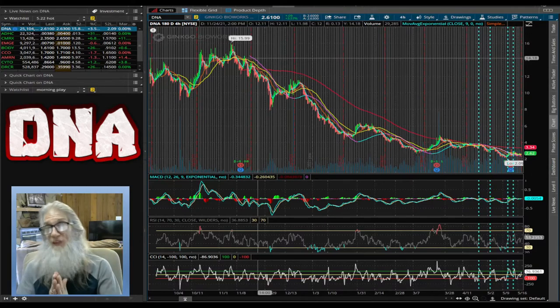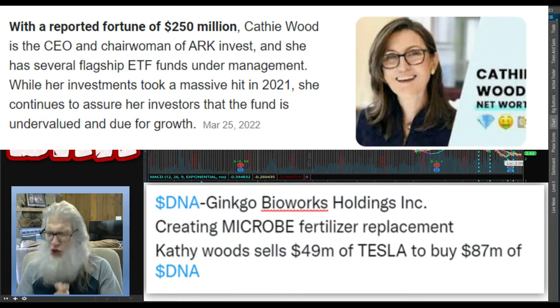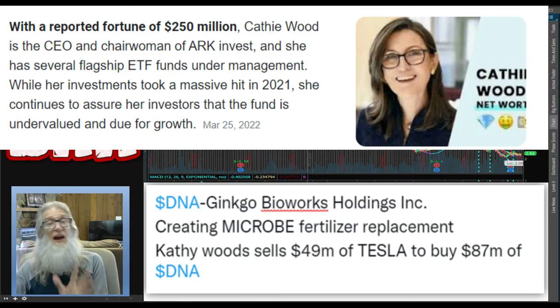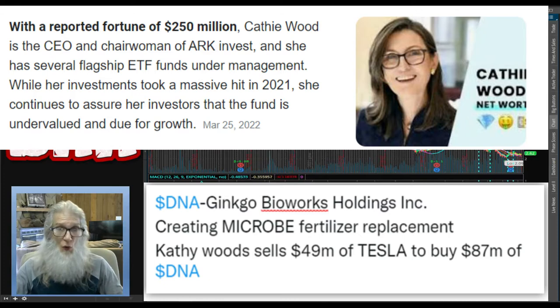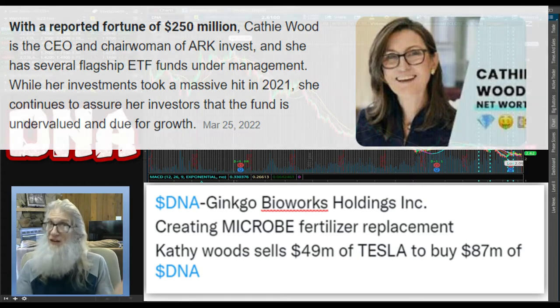Have you ever heard of Cathie Woods? Cathie Woods is a big-time investor with a huge following. Back in November, Cathie Woods sold all of her holdings in Tesla — about $49 million worth — turned around and put $87 million worth into this company, Ginkgo Bioworks. If that tells you anything.